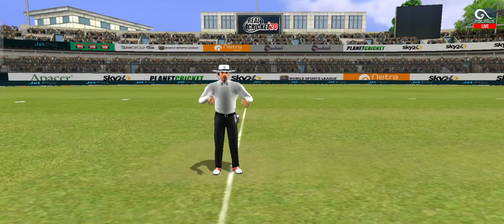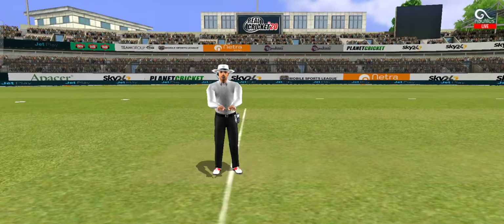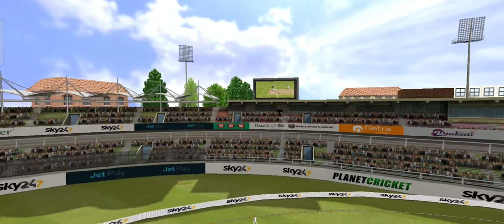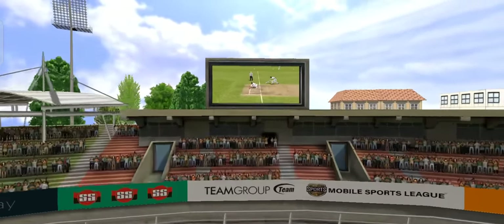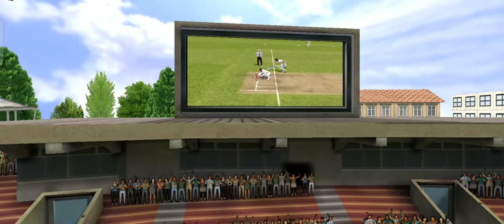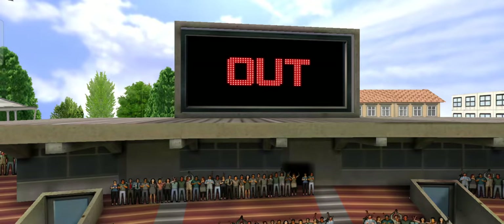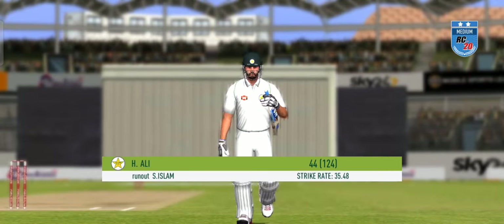This looks very close. Decision goes to the third umpire. Very close — that was a risky run. Good pick up and throw by the fielder. That was a fantastic bit of fielding. And given out on the big screen!